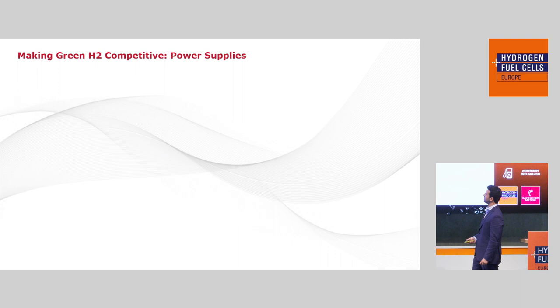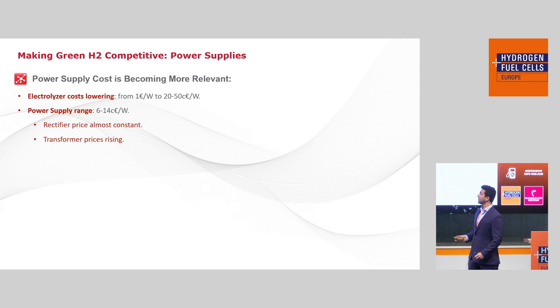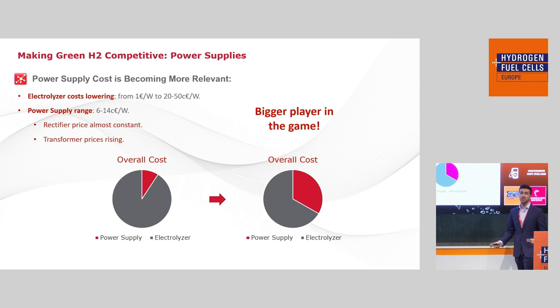How can we make green hydrogen more competitive from the point of view of the power supply? Power supply cost is becoming more and more relevant because the electrolyzer's cost is lowering due to automation and bigger gigafactories for electrolyzer production. But the power supply cost is keeping more or less constant — rectifier prices are roughly stable, but transformer prices are rising. So the power supply is becoming a bigger player in the capex of green hydrogen generation plants.